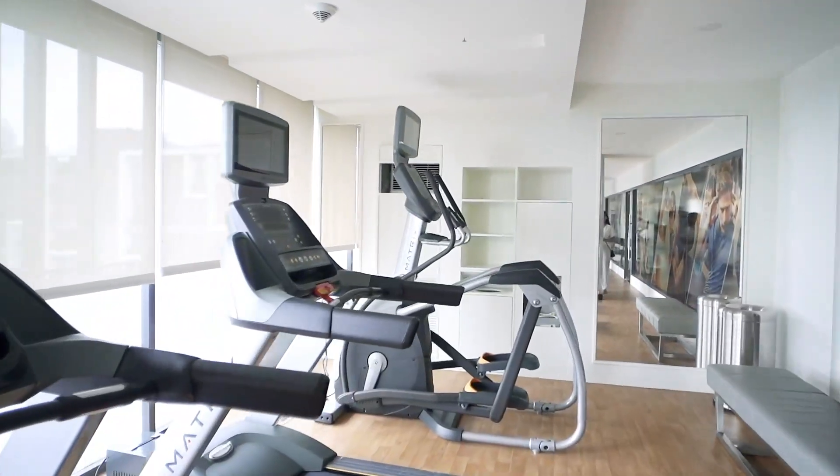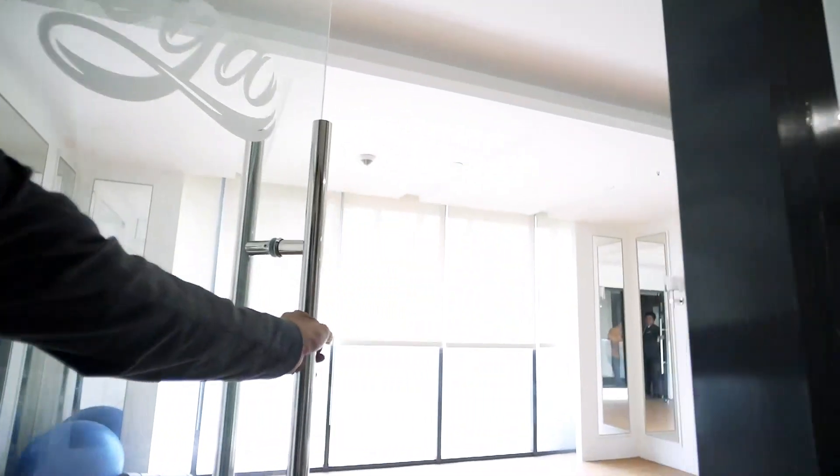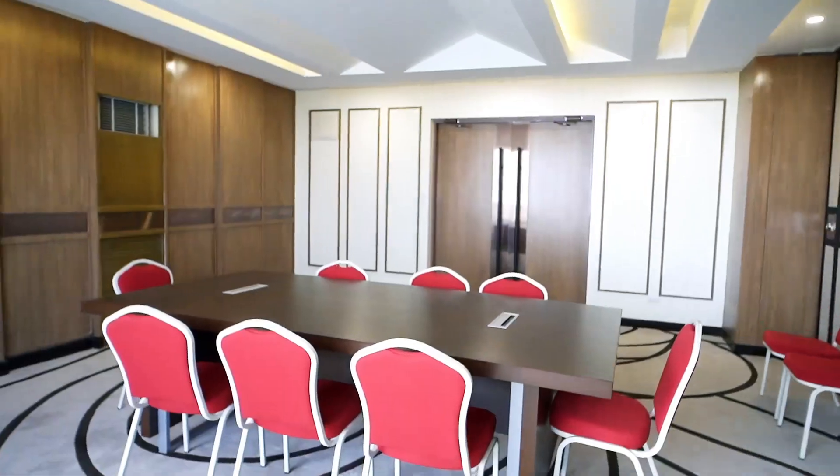Let's go now to the amenity area. The bi-level amenity deck hosts a fitness center, yoga room, game room, children's playroom, and function rooms.